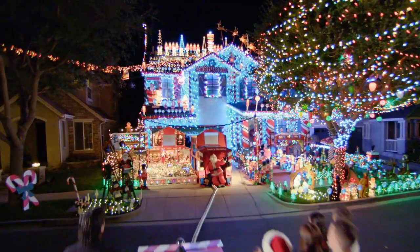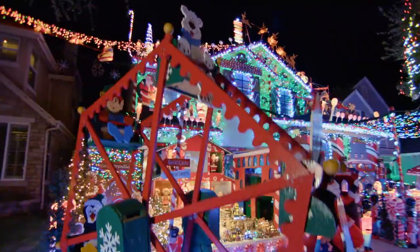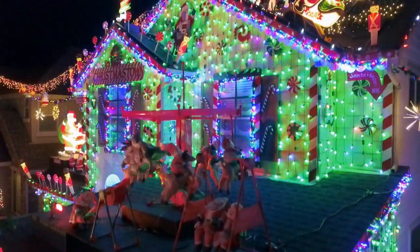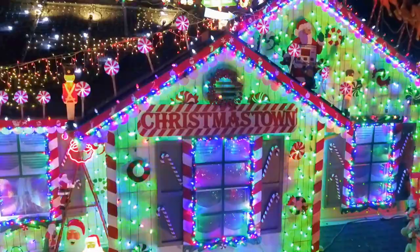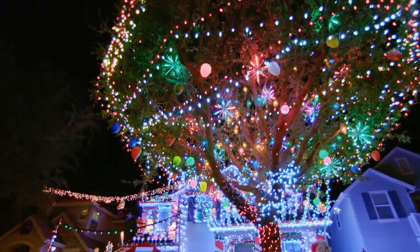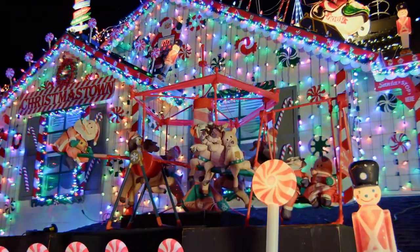Oh my gosh, this is amazing! Wow, that is a lot of lights, guys. You have covered every square inch of your home. There's so many places to look. Santa's Workshop. Look at that little town down there. There is so much to see up on the ridge line up there. Holy smokes, you guys, there are so many lights on this place. Wow, it is lit up.